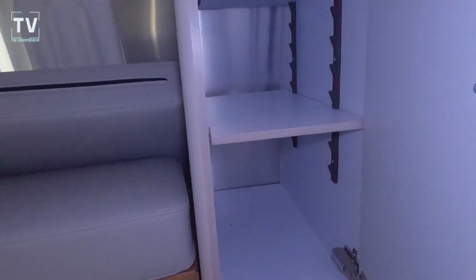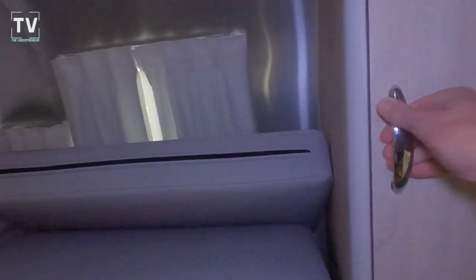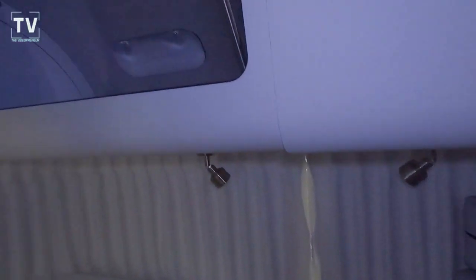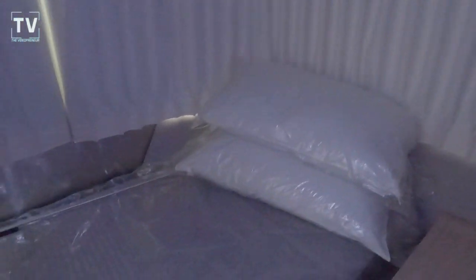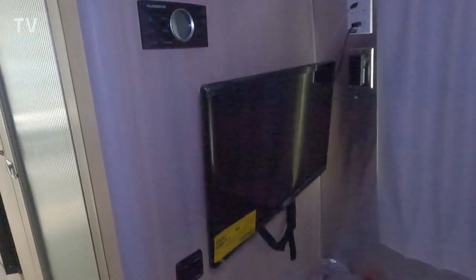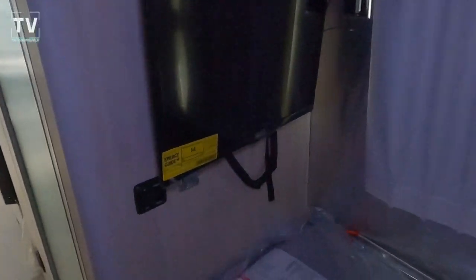There's additional storage for items. Now we're in the bedroom with the twin beds — you can get it with a queen bed or the twin beds. There's wood cabinetry above with LED and dimmable LED lighting, and a 22-inch LED HD flat-screen TV.